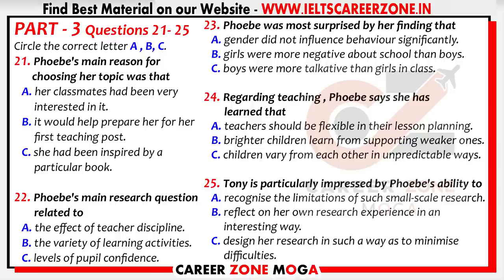You will hear a woman called Phoebe, who is training to be a teacher, talking to her tutor called Tony, about research she has done in the school. So, how did you get on with your school-based research, Phoebe? Well, it was exhausting but really valuable. What was the specific focus you chose? My title is Attitudes Towards Study Among 11- to 12-year-old Pupils.